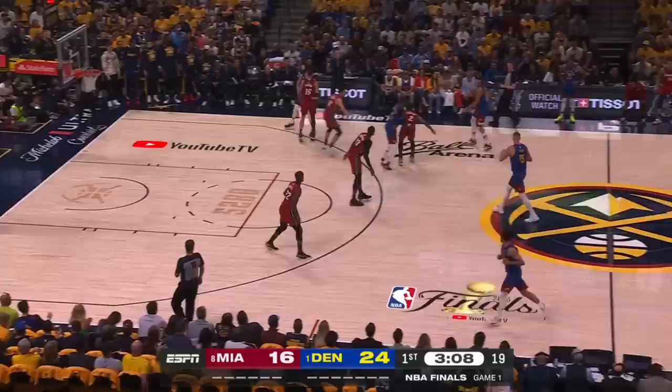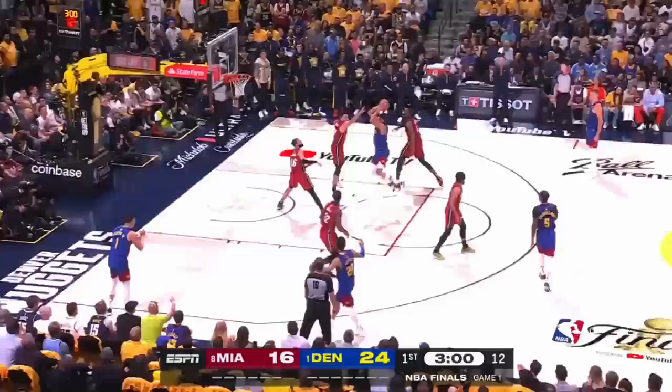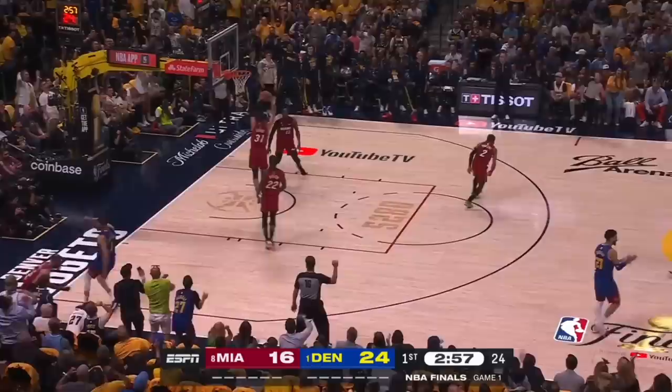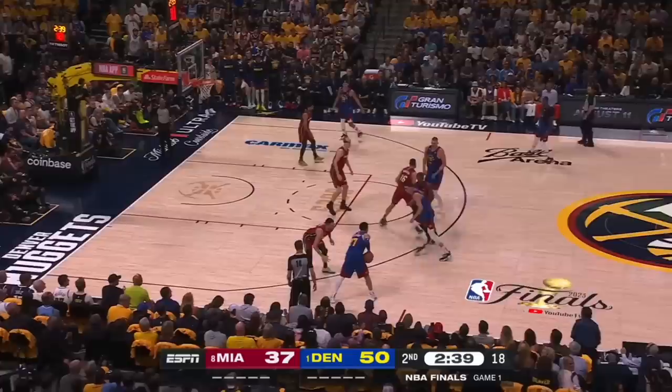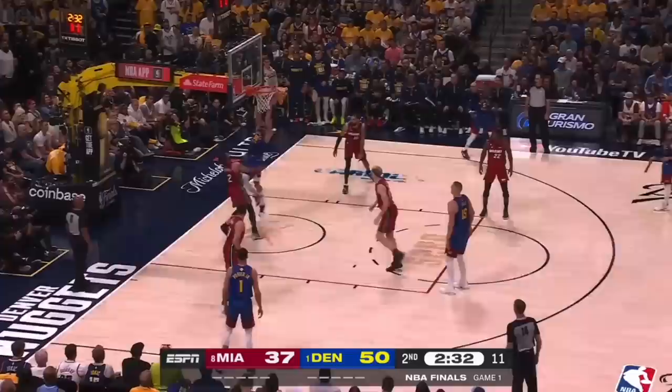A big thing here is that Gordon is Denver's weakest shooter, so when he takes these cross-matches to the post, it's hard to help off anyone. And when Miami finally double-teams, the sharp-shooting Michael Porter Jr. is open in the corner for a great look. So Miami needs to watch out for these cross-matches throughout the series, because when a smaller player is on Gordon he can go right to the rim, and Jokic might throw the best entry passes in the sport.